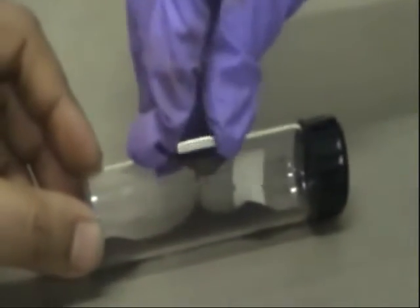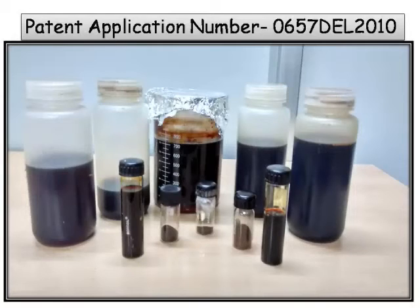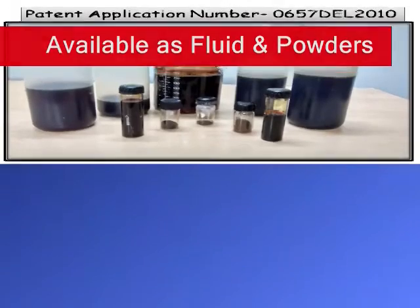Ambient reaction conditions, synthesis and functionalization in one step, control of particles' shape and size in a reproducible manner, and stability for a longer time makes our ferrofluids different from others.